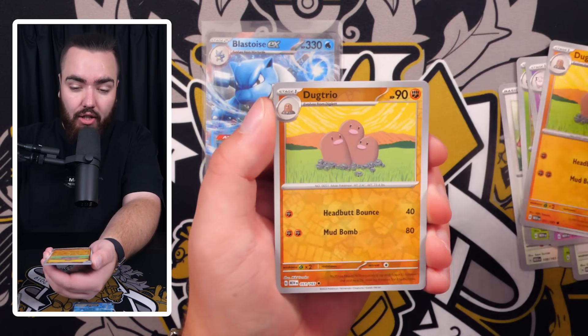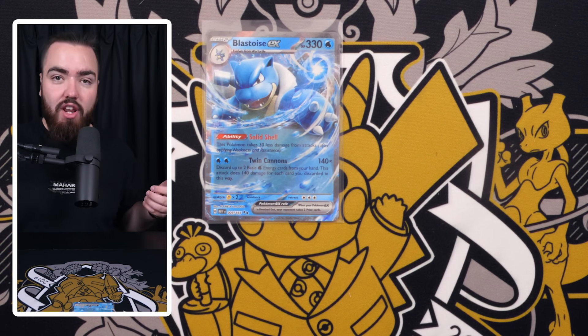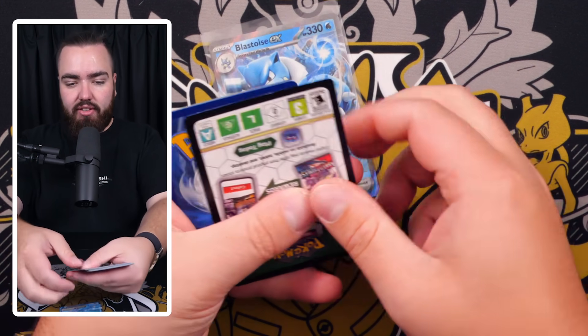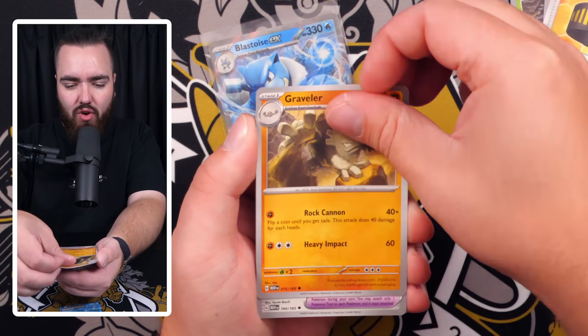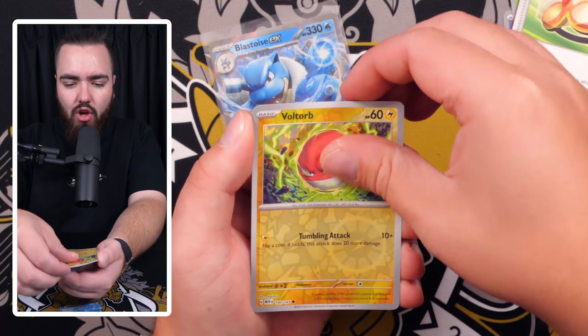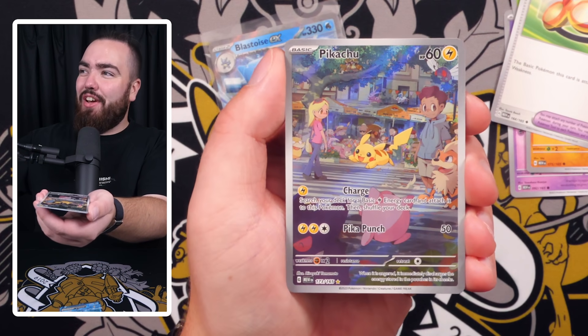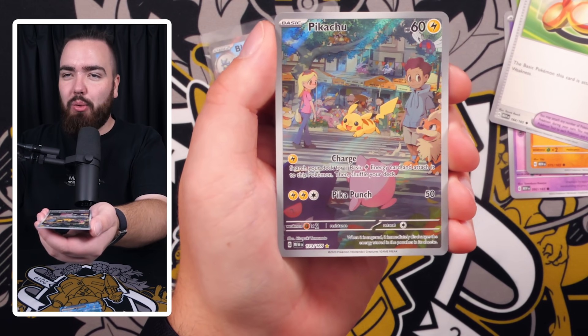100 packs is a lot for a video but it's not a lot in the grand scheme of things — people out there open a lot more than this, believe it or not. We've got a Graveler, Protective Goggles, Voltorb — and we're starting off with a Pikachu art rare!